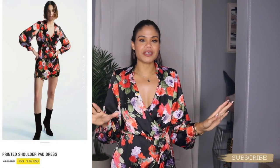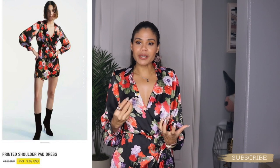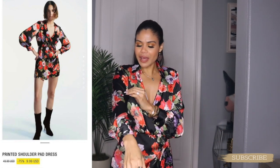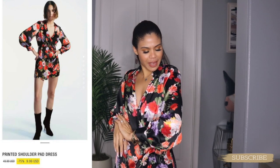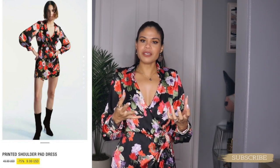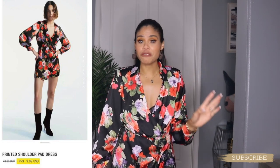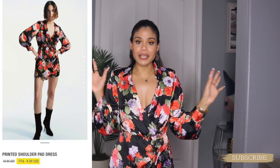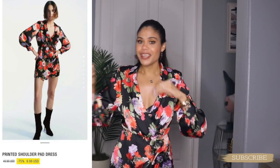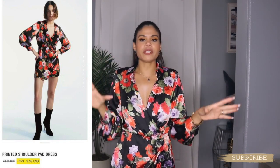My first outfit is going to be the one I got on, which is this dress. To be honest, the color is screaming fall, but the print is screaming spring to me. Look at these gorgeous flowers, chicas — it has orange, purple. I mean, it's more like fall colors, but the flower print is perfect for spring. Either way, you can wear this dress during spring or during fall season.